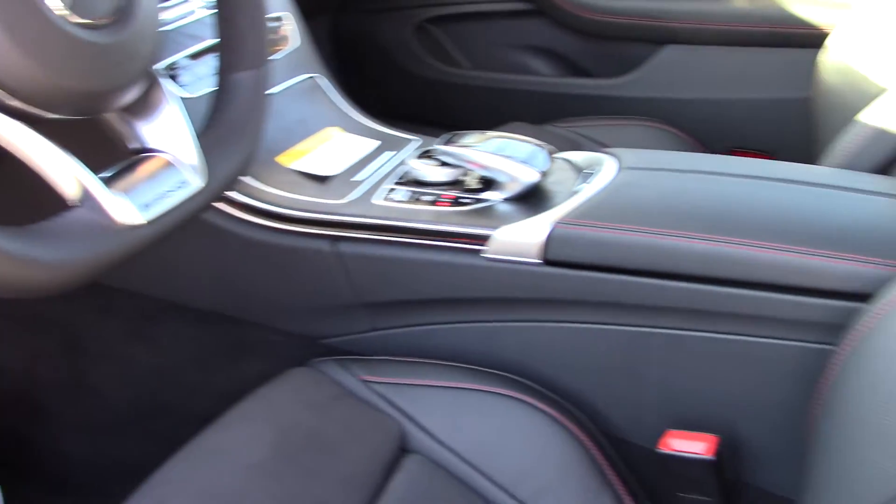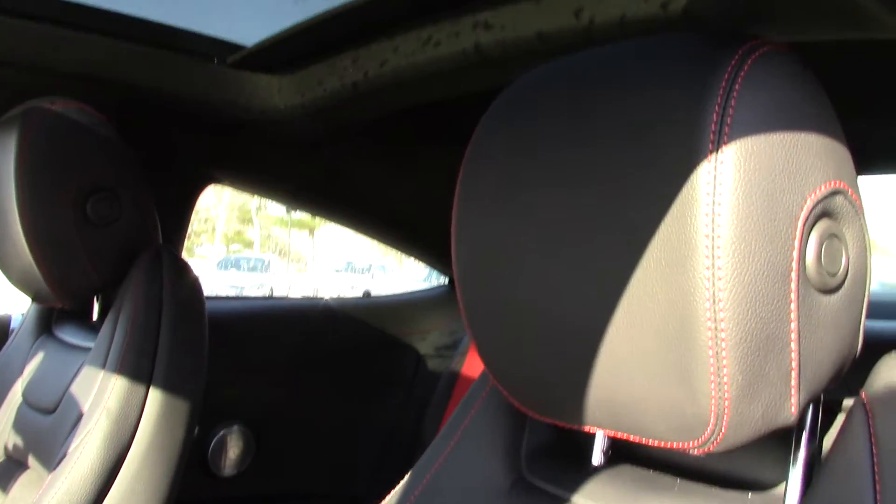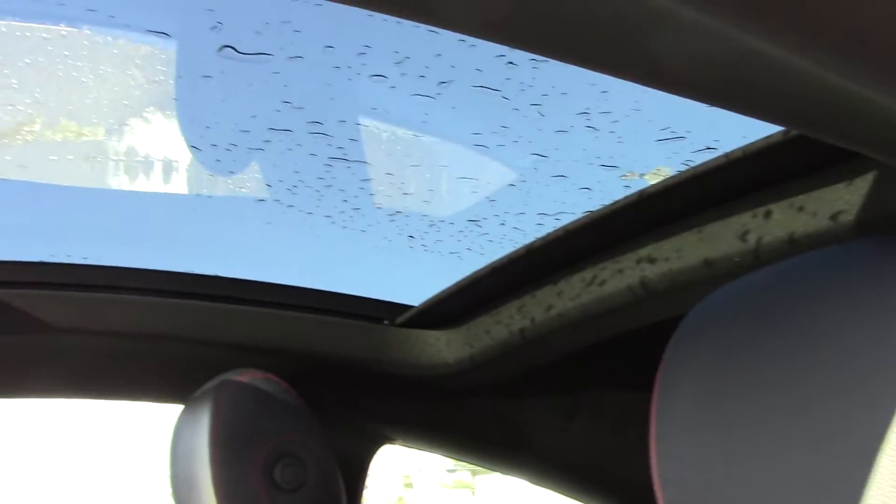On the back, for the paddle shifting, this does have adjustable suspension too for sport, comfort, and sport plus. There you see the beautiful panoramic sunroof.